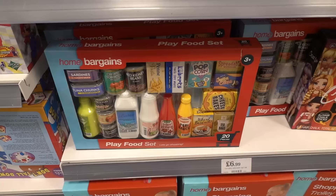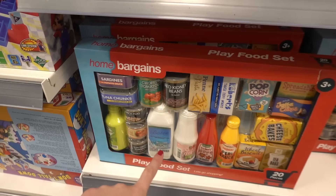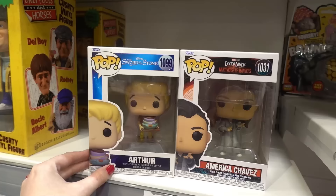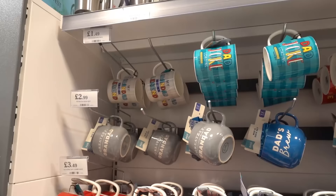In the toy section you can even get Home Bargains play food sets for £6.99 — there are so many groceries including sardines, tuna chunks, chopped tomatoes, and loads more. To go with these you can get a Home Bargains shopping trolley for £19.99. Pop vinyls have now dropped to £2.99 and they have Sword in the Stone and Dr Strange.